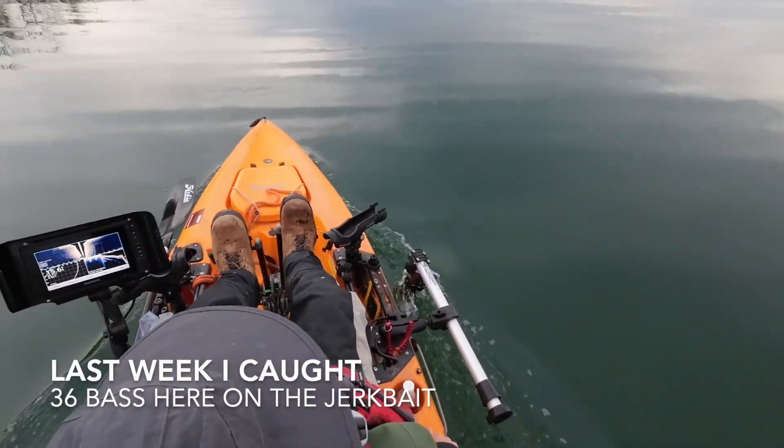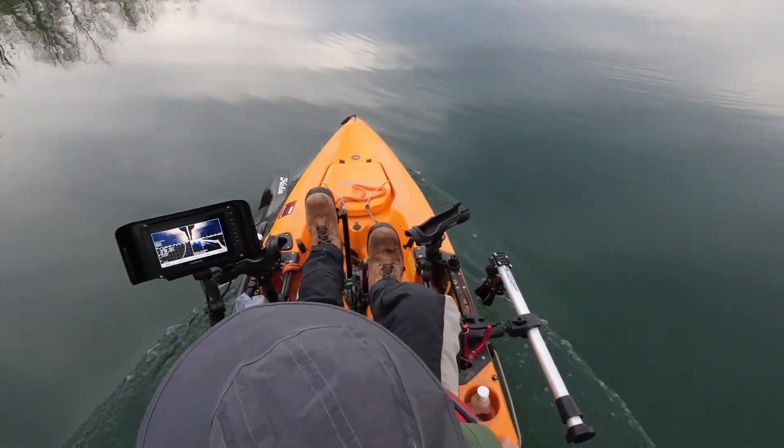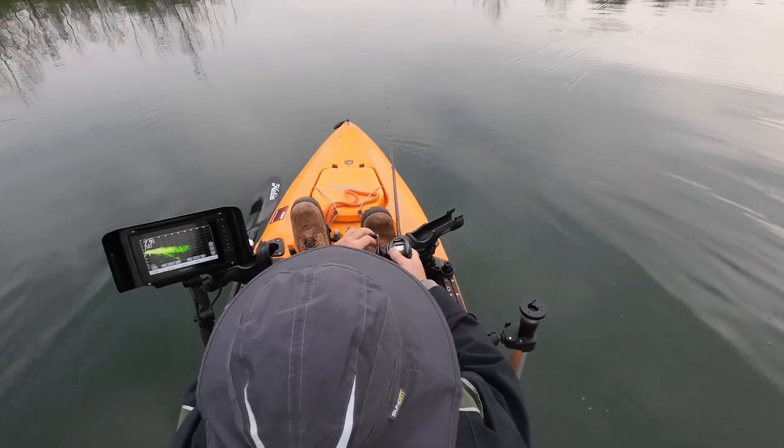Today we're going to head straight to the bass. Try and see if there's still fish on these grass plants. If not, we will work our way somewhere else. Right there, there's a fish on here. Gotta get him.